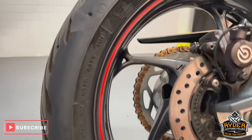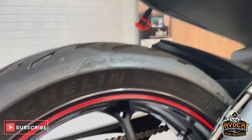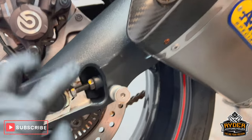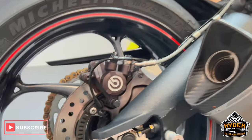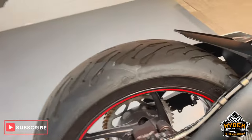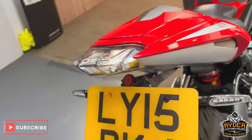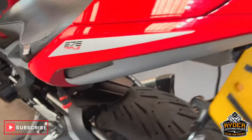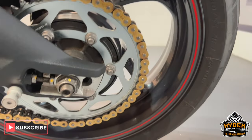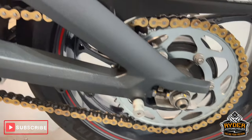The swingarm's nice, as is the rear wheel. You've also got the padded bobbins. There's a slight little scuff on the swingarm, but that's from the paddock stand going on and off. You've also got the tail tidy, and more LED indicators to the rear.